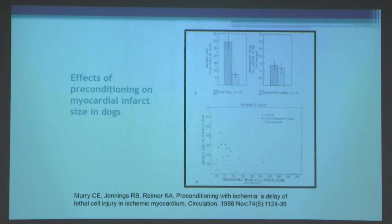The first studies reporting preconditioning were by Dr. Murray and my former PhD mentors, Dr. Robert Jennings and Keith Reimer, who looked at this in a canine model. Anesthetized dogs were subjected to circumflex coronary artery occlusion for 40 minutes and reperfusion. Animals were either untreated or received brief five-minute periods of ischemia and reperfusion prior to the longer occlusion. In preconditioned animals, there was a marked reduction of infarct size.